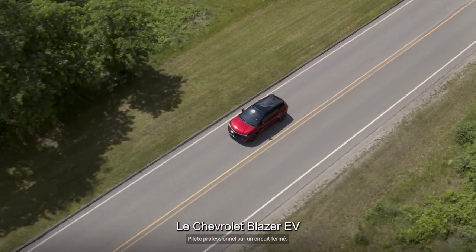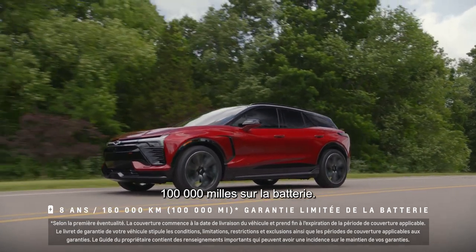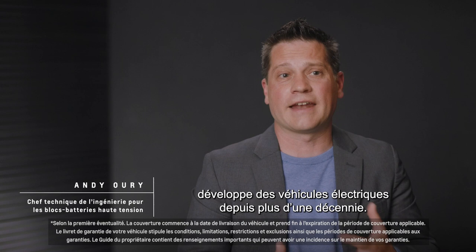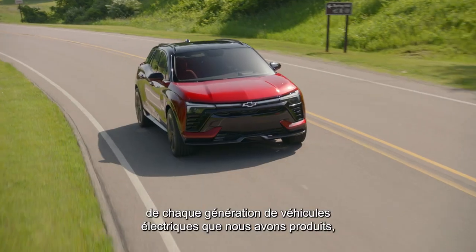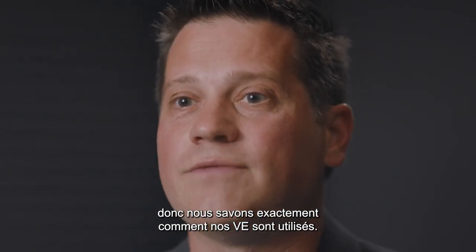The Chevrolet Blazer EV comes with an 8-year, 100,000-mile warranty on the battery pack. We can back this up because Chevrolet has been designing electric vehicles for over a decade now. We've taken everything that we've learned from each generation of electric vehicles that we've done, so we know exactly how our EVs are being used.